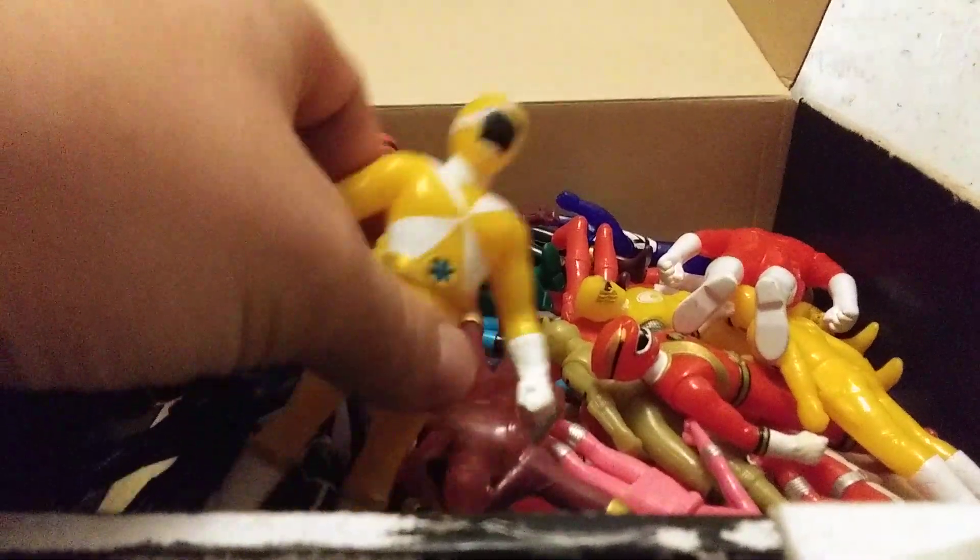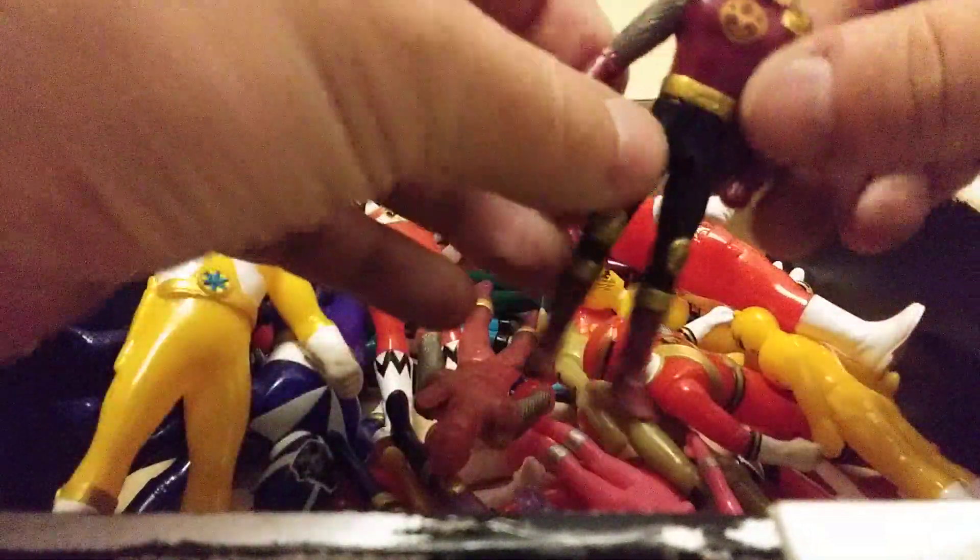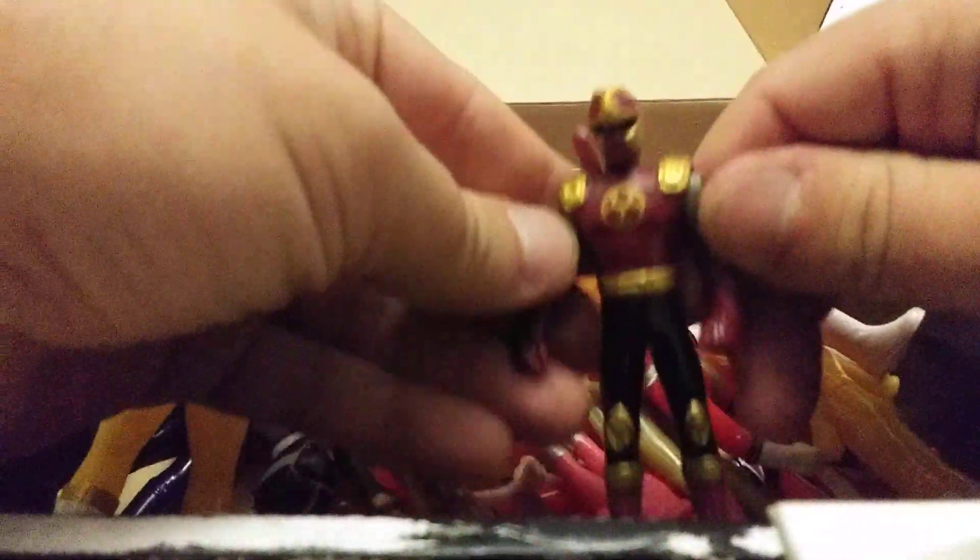Hey everyone, in the mail a while ago I got a box full of Sentai vinyl figures. I want to go over some of these with you. So right here we have one of the Gowragers from Hurricane Jer. That's really cool. Decent figure, well painted, well sculpted.